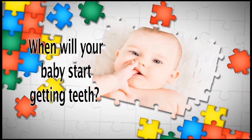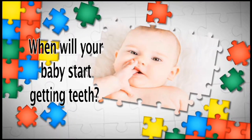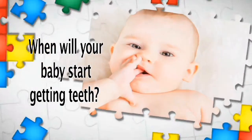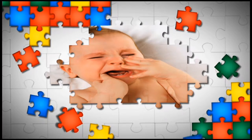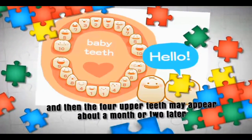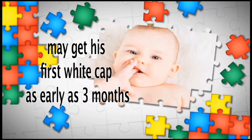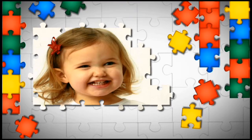Teething — when will your baby start getting teeth? Most babies start to teeth anywhere between four and seven months of age. The two bottom teeth usually appear first, and then the four upper teeth may appear about a month or two later. An early developer may get his first white cap as early as three months, while a late bloomer may have to wait until he's a year old or more.